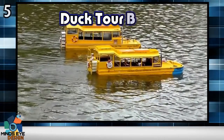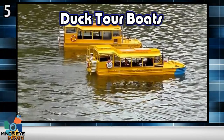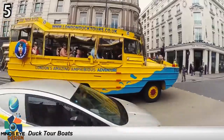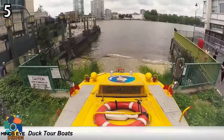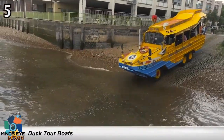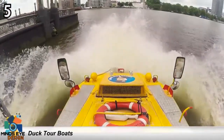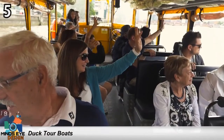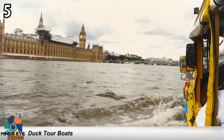Number 5: Duck Tour Boats. The Duck Tours began in the Wisconsin Dells in the 1940s and have since spread internationally. Duck Tour Boats are the worst of both amphibious worlds — bulky and slow on land and awkward and sluggish in the water. Still, it's far more exciting than just an ordinary sightseeing bus tour or river trip.